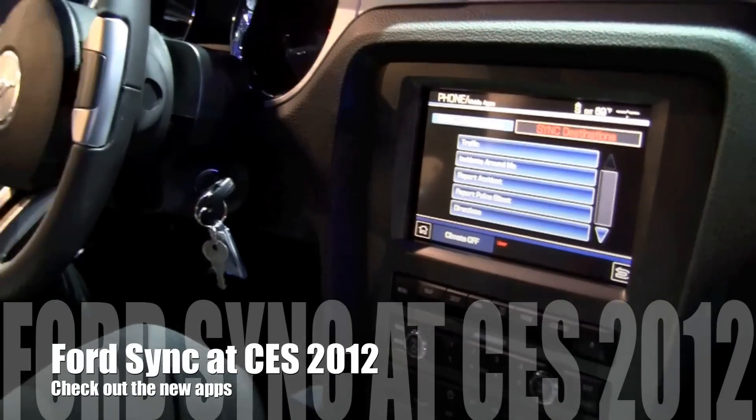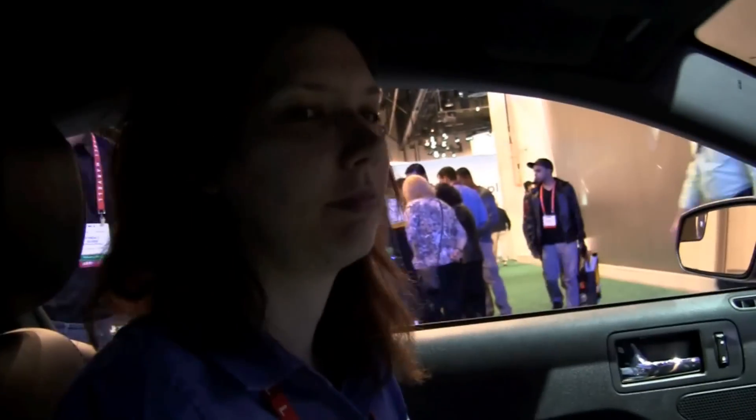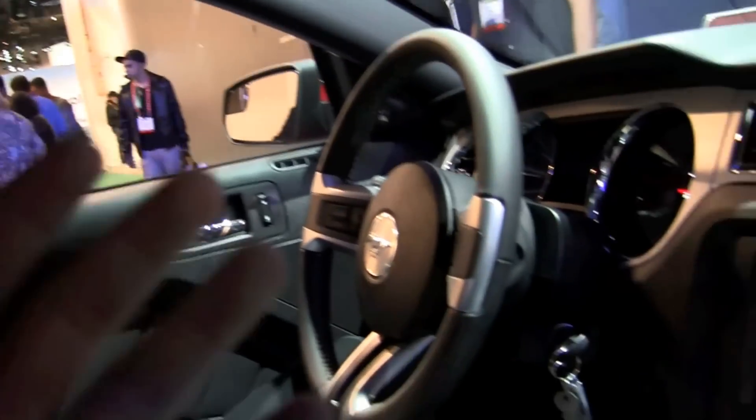Hi friends, Marin with Intu Mobile. We're here at CES 2012 and we're with Liz from Ford and we're going to look at Ford Sync and the new goodies in AppLink. So go ahead and take it away, Liz.